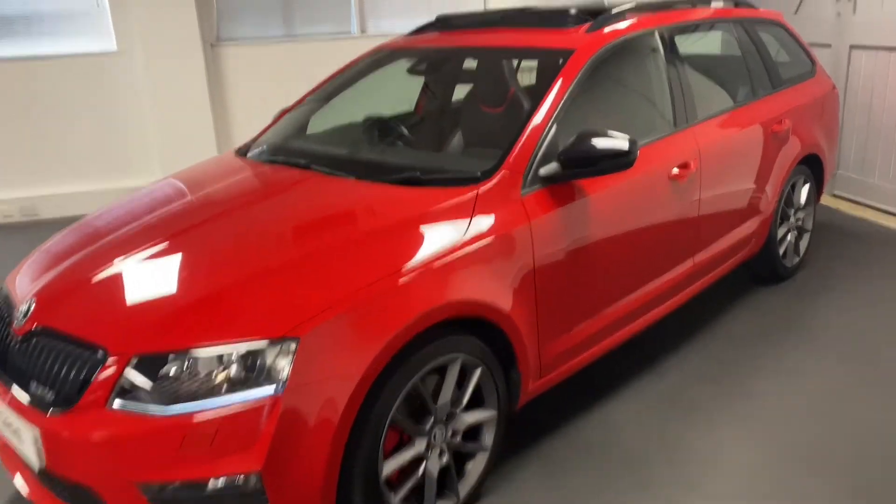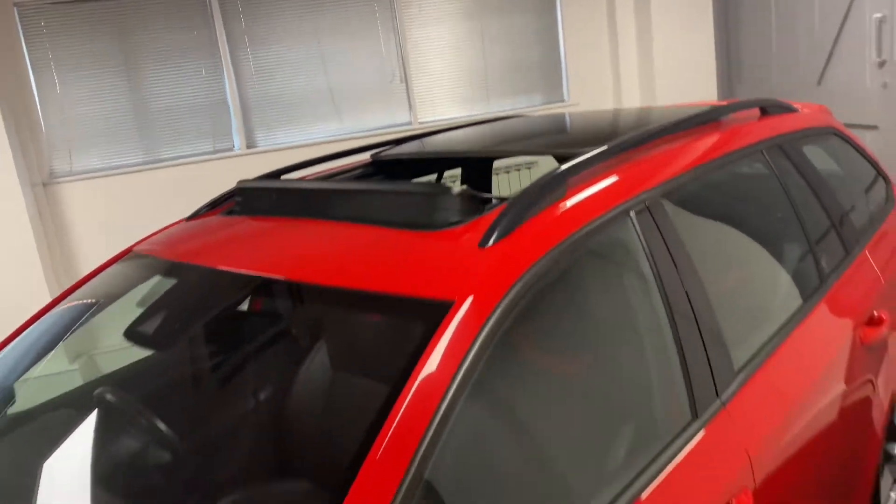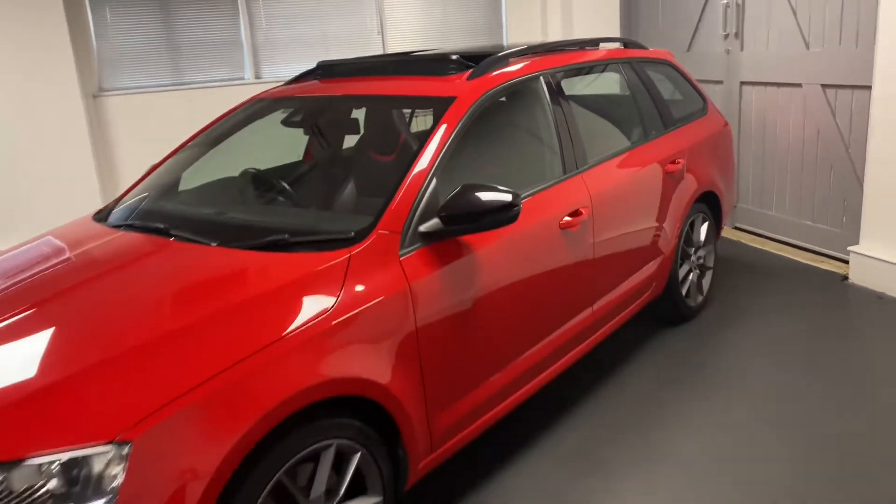A really rare option on this car is the panoramic sunroof, which as we go inside you'll see lets in a great deal of light and also looks fantastic.